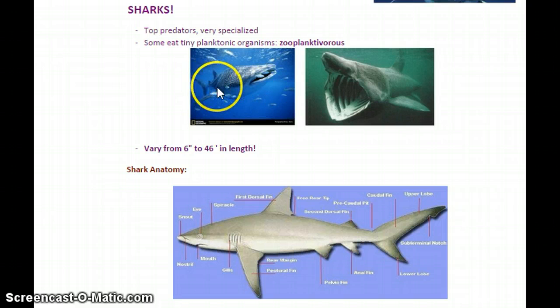These would include the whale shark and the basking shark. The basking shark has a big broad mouth and basically takes in a ton of plankton and strains it out, just the same way a baleen whale might do. All sharks can vary from six inches to 46 feet in length depending on the species, so there are some that are very small and some that are enormous.